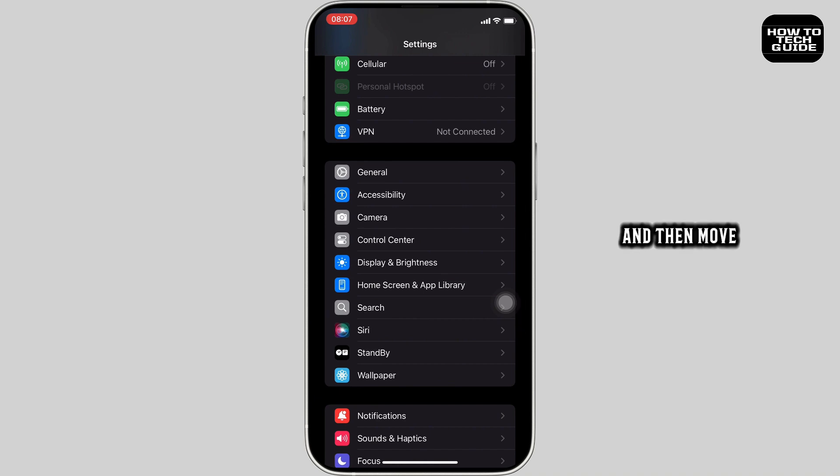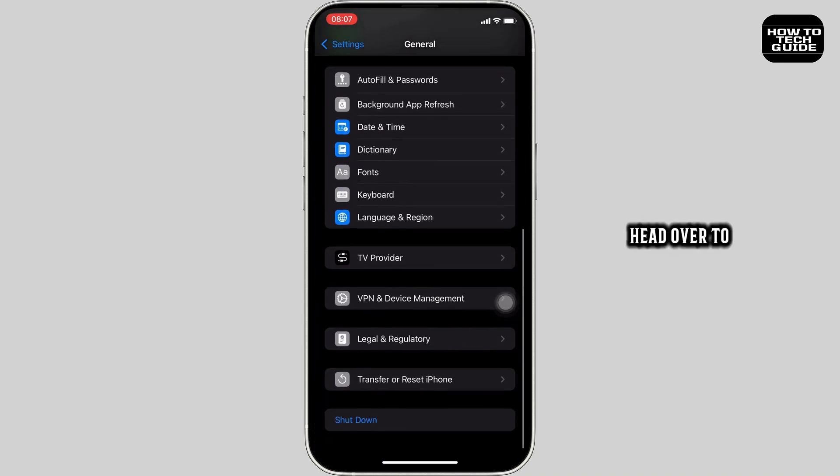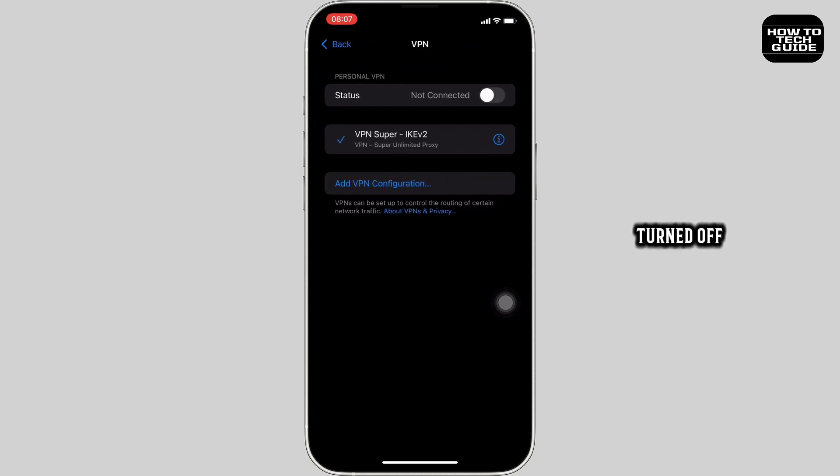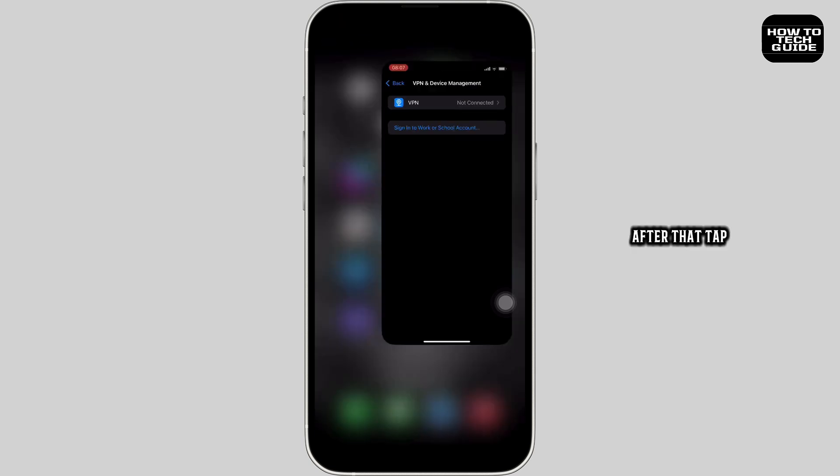Next, scroll all the way down and move into General. Head over to VPN and Device Management. Here, make sure that VPN is turned off. If it is enabled, simply turn it off — this should fix the issue you have been facing.